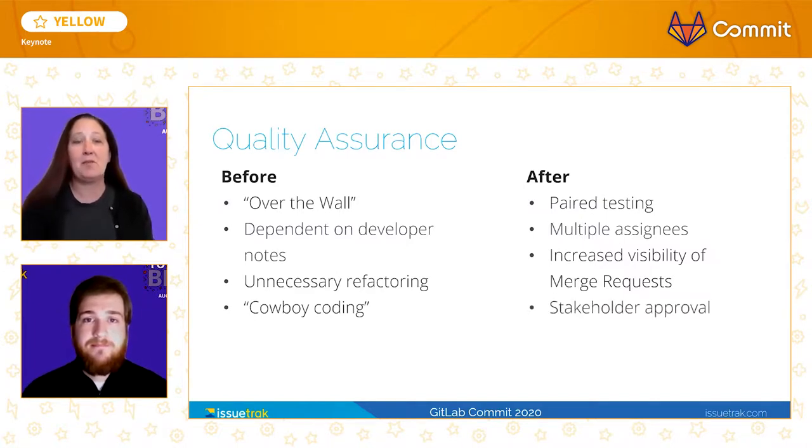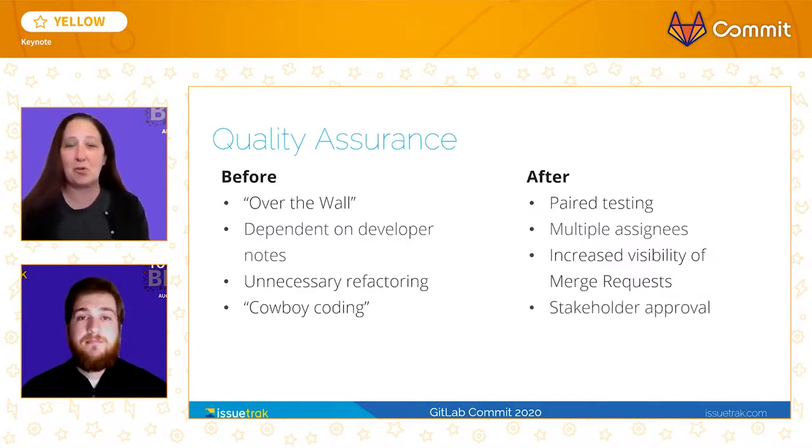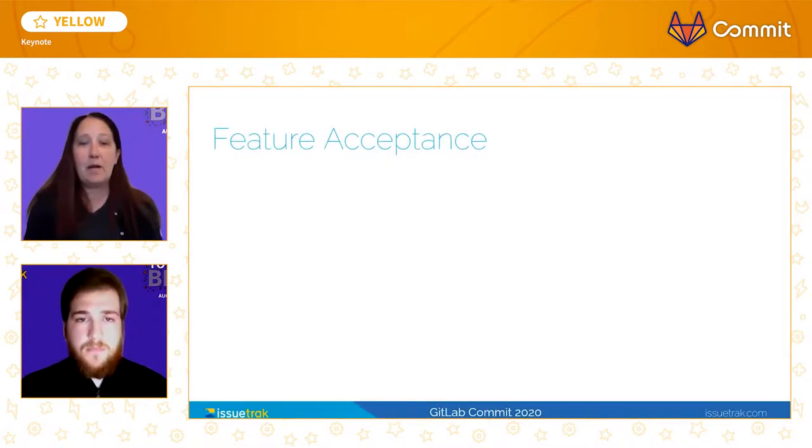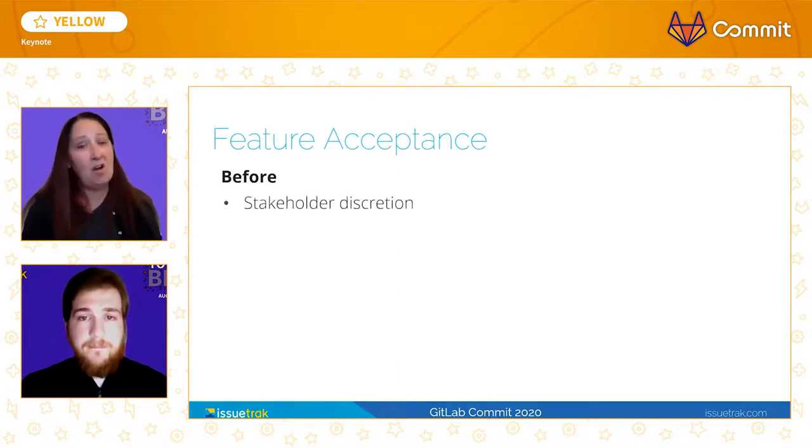Stakeholder feedback is another important tool we use to ensure code quality. In the old paradigm, feature acceptance was a very disorganized process. Various stakeholders would make requests, often directly to the developers, with little cross-communication with their cohorts. Of course, these requests were never documented. The results? Changing priorities, shifting requirements, rework, and delayed output.